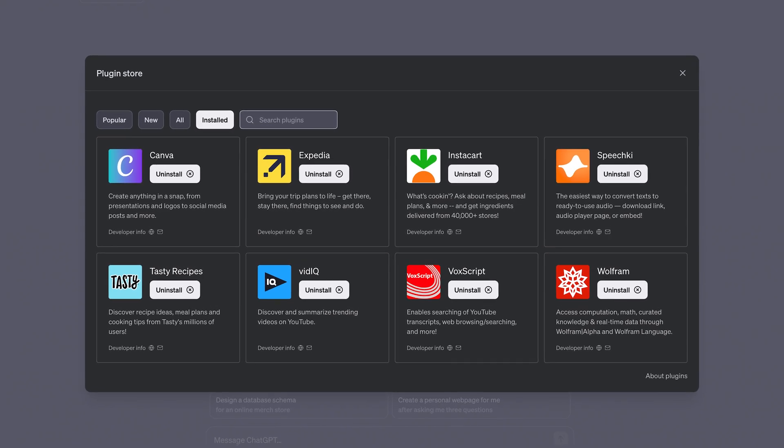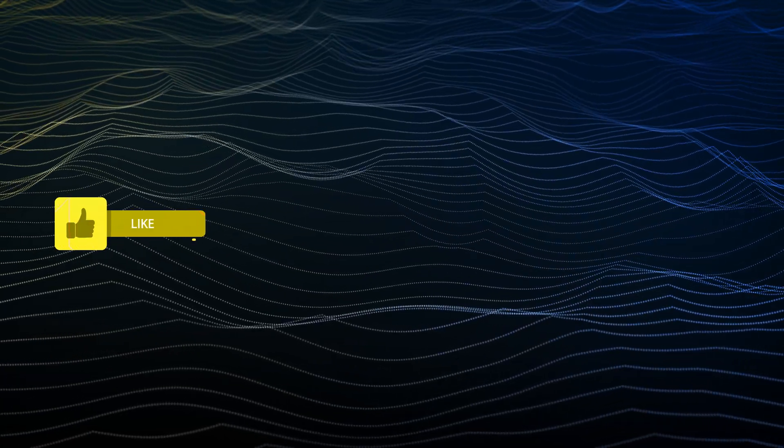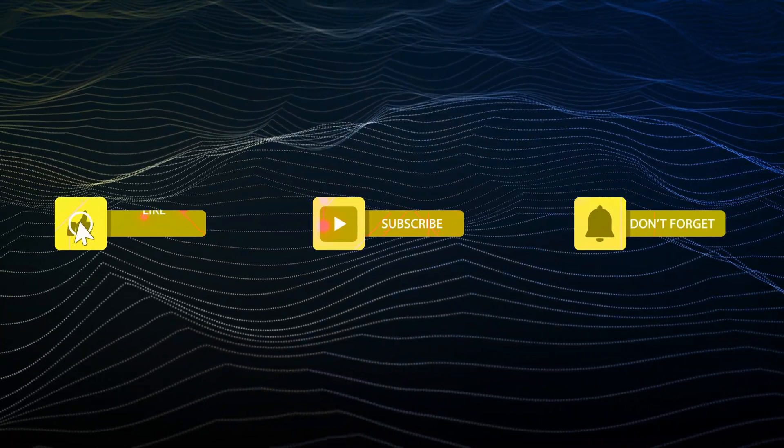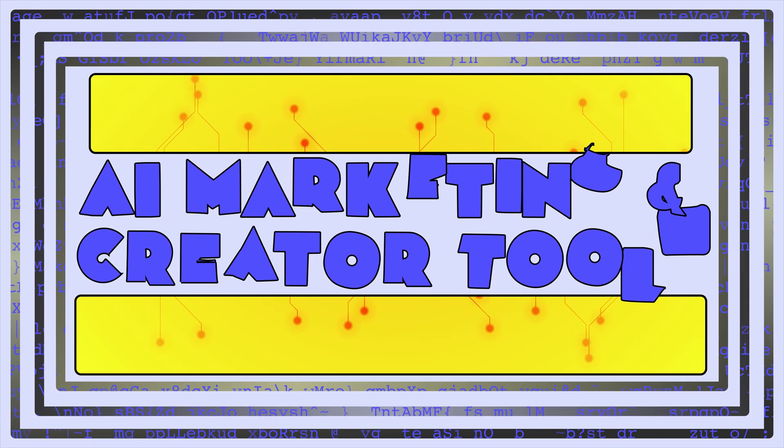All right, now you're ready to make the most out of ChatGPT with these top plugins for 2024. Make sure to subscribe so you don't miss any more of the tutorials we'll be releasing this year, and like this video to let us know you want more ChatGPT content. Thanks for watching, and we'll see you next time.